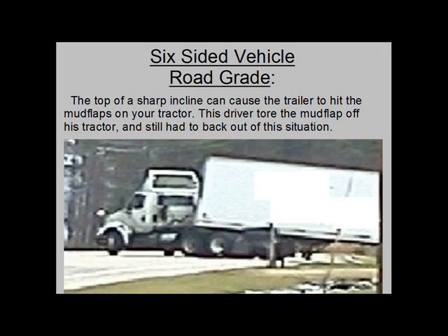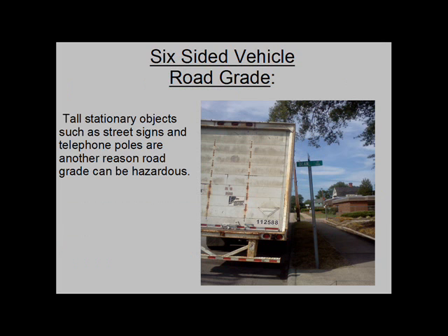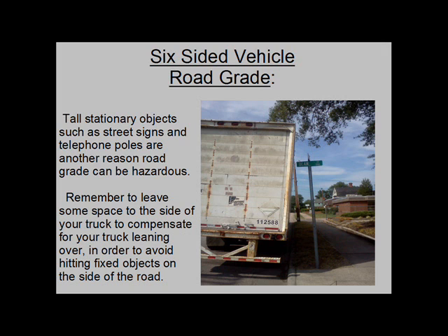Cresting the top of a sharp incline can cause the trailer to hit the mud flaps on your tractor. This driver tore the mud flaps off his tractor and still had to back out of the situation. When turning into a sharp incline, it is possible for the front of the trailer to catch the frame of the tractor. Tall stationary objects such as street signs and telephone poles are another reason road grade can be hazardous. Remember to leave some space to the side of your truck to compensate for your truck leaning over, in order to avoid hitting fixed objects on the side of the road.